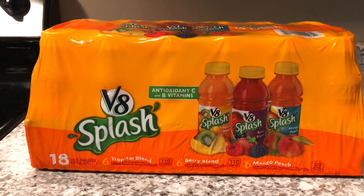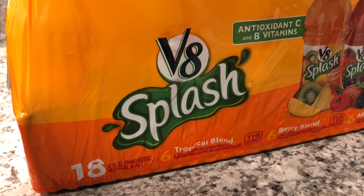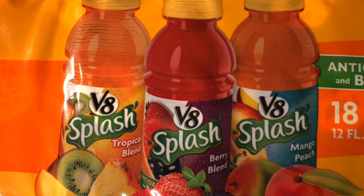45 water bottles coming in at $3.36 — you can't beat that. Number two on the list, we got the V8 Splash Fruit Juices. So no, it's not like the tomato juice. It was an 18-pack of the V8 Splash Juices coming in at $10.98. So 18 drinks for 11 bucks — not too bad.